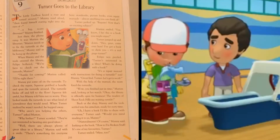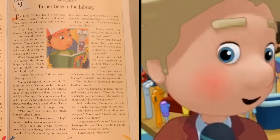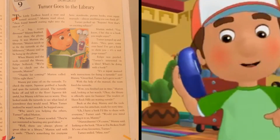The little toolbox heard a roar and turned around. Manny read aloud, then found himself staring right into the eyes of a big scary dinosaur. Manny finished.